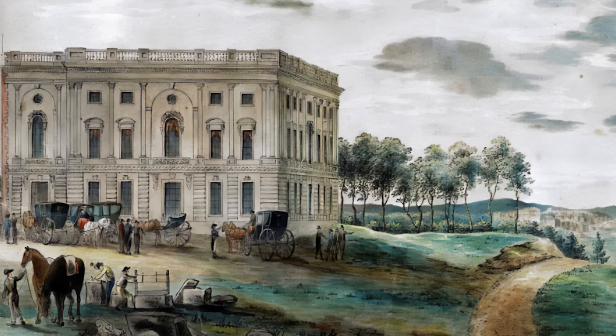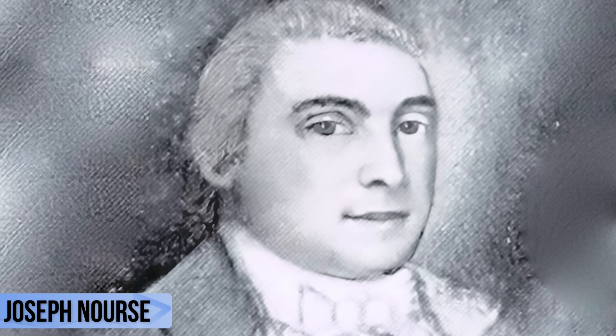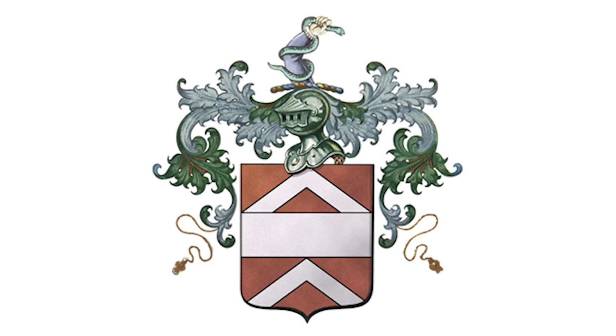In 1800, the United States Capitol was moved from Philadelphia to Washington DC, bringing with it the relocation of high-ranking government officials. One such official was Joseph Norse, the first register of the treasury.